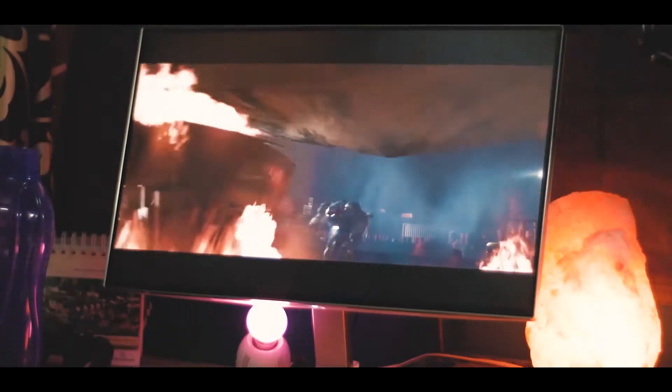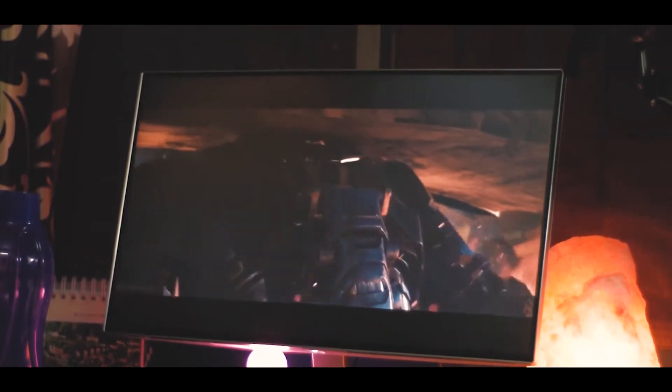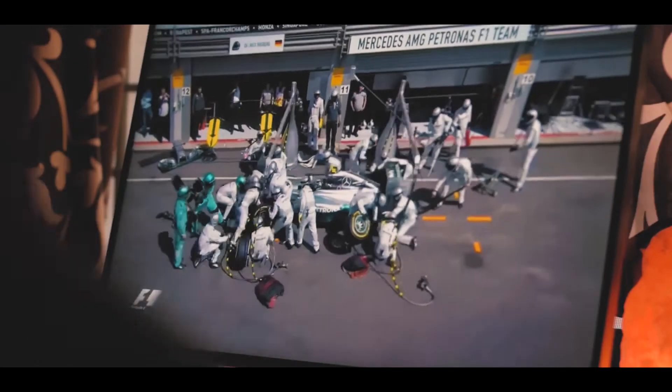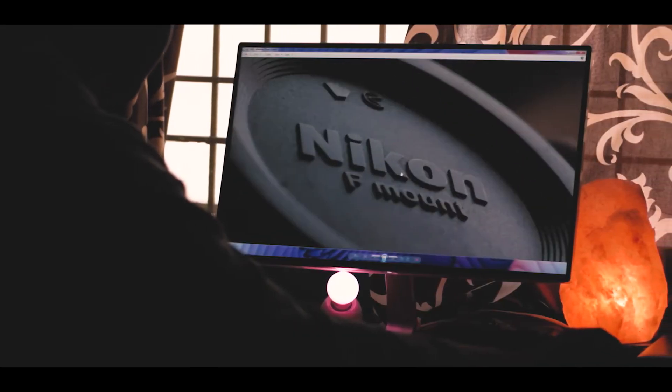Gaming on this monitor is great, but due to the response time you may find a slight delay here and there. Watching movies is great, but I would have really loved to see a 4K panel on this thing. The arc stand does make it look premium and is a cool add-on to your setup.